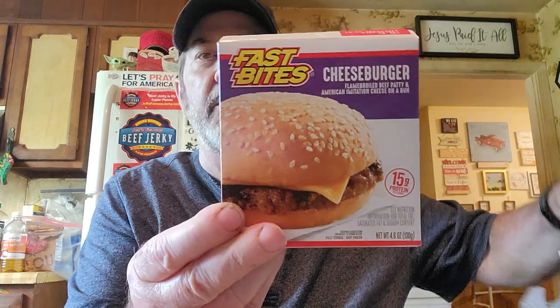We still bought more than I really wanted to. But anyway, I'll do the frozen and stuff first. We got two of these cheeseburgers. They were actually pretty good, just for a quick lunch someday.